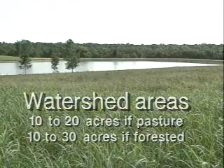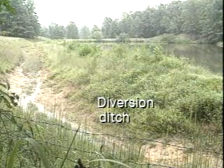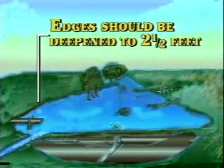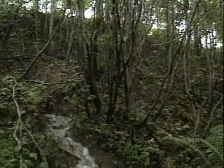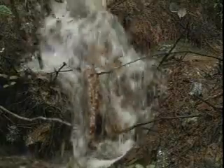If your watershed is too big, you can dig a diversion ditch around one side of the pond to direct water away from the pond. Pond edges should be at least two and a half feet deep, which keeps water weeds from growing in shallow areas. A watershed that is poorly maintained results in erosion, which can muddy the pond and eventually fill it with silt.